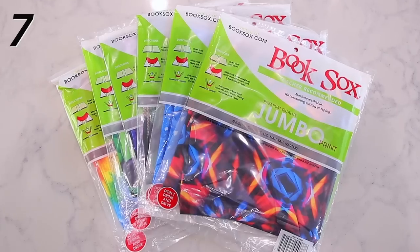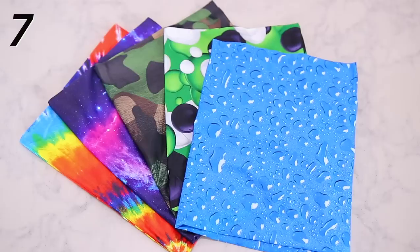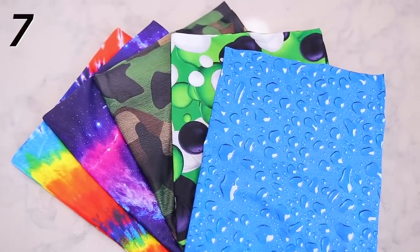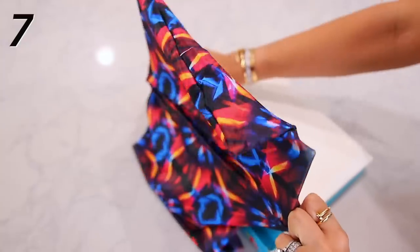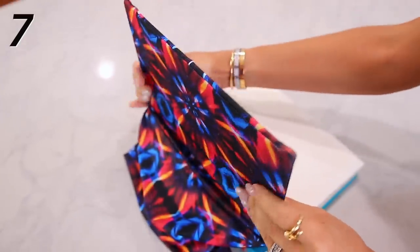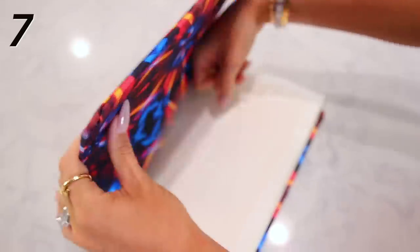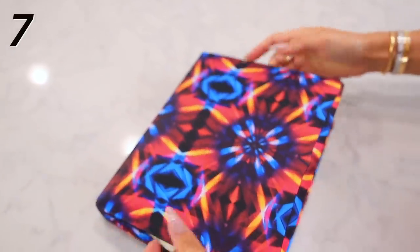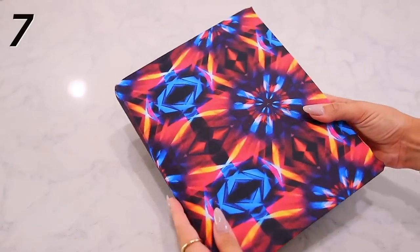This is such a good find — stretchy textbook covers made of a material fabric. You can get them in so many different patterns; we went with really fun and bright ones. It just stretches over when kids get their textbooks at school, rather than those paper ones you'd spend hours putting together. This is the better way to go — it stretches to fit whatever size book and protects it all year long.